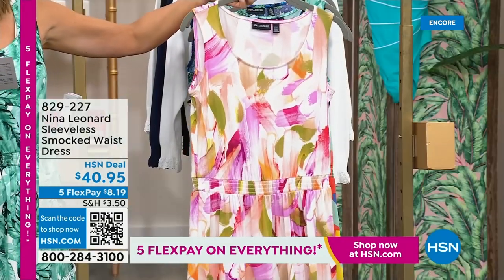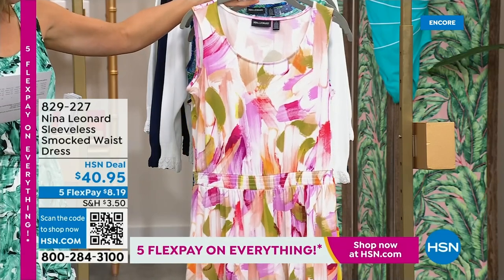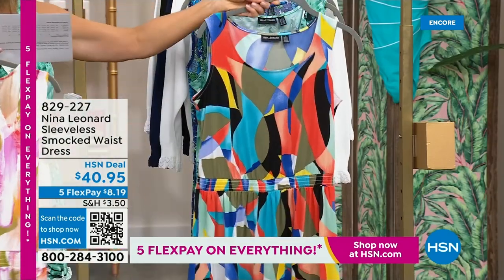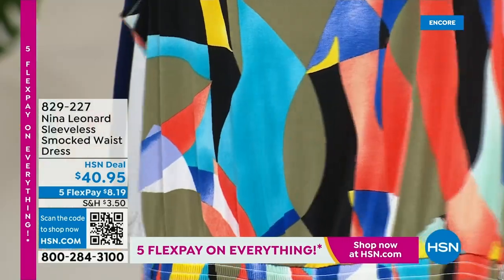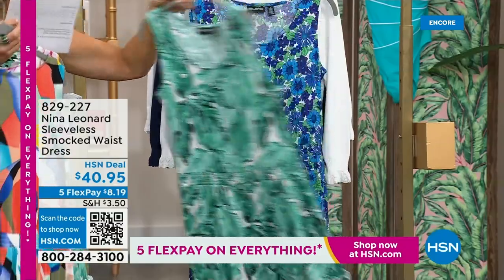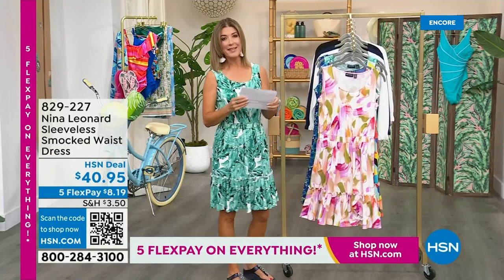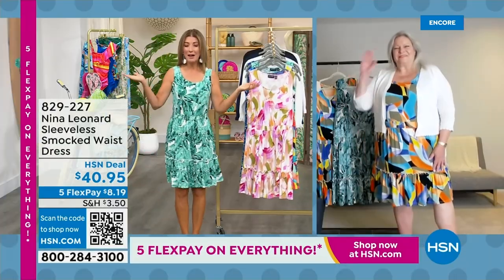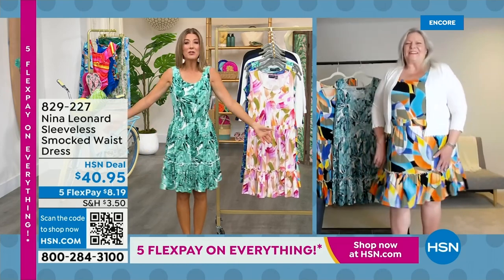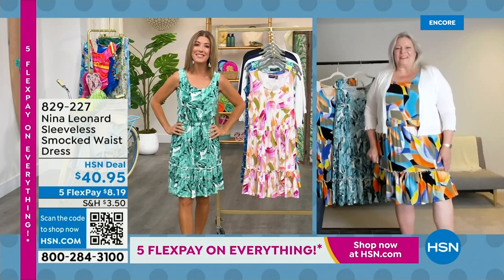We have the fabulous almond multi — that one has a creamy ivory background that almost looks like a beautiful watercolor, with pinks and purples and greens. Here is the fun and fabulous black multi, with all kinds of vibrant colors. I decided to go for the palm color, which is the green multi, and we also have it in a beautiful blue. Let's introduce you to Kate Bendell — she is the president of Nina Leonard out of New York. They celebrate women of all shapes and all sizes.